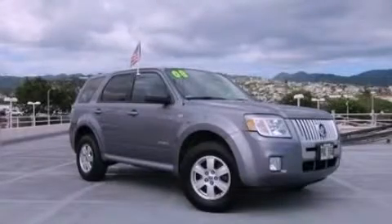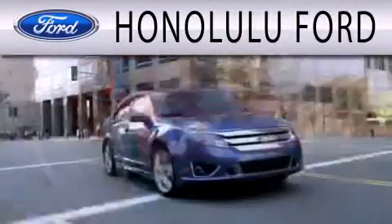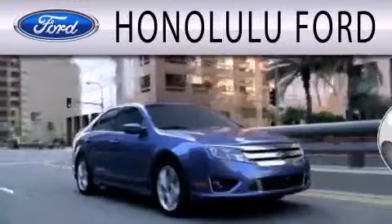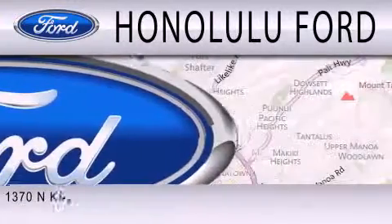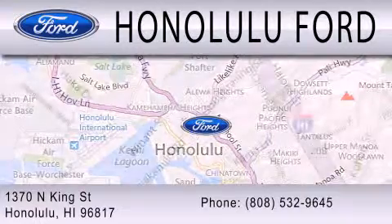Contact us today to arrange your test drive. Honolulu Ford is dedicated to doing everything possible to ensure that the experience you have selecting your next vehicle is as pleasant as possible. We are located at 1370 North King Street in Honolulu.